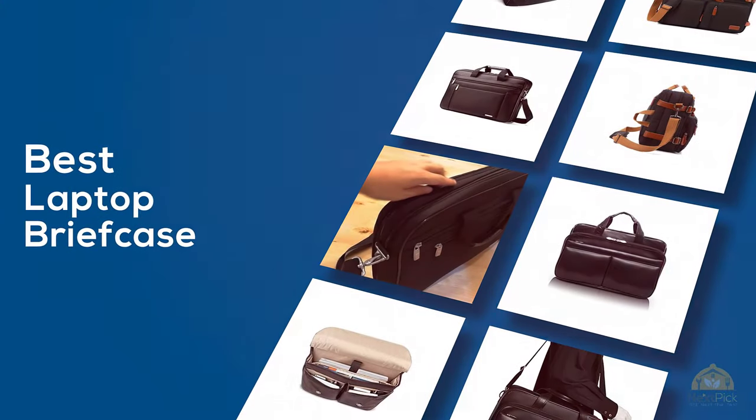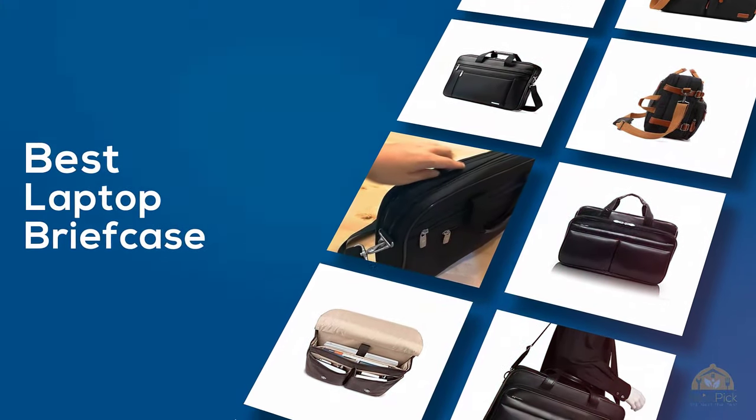If you are looking for the best laptop briefcase, here is a collection you have got to see. Let's get started.